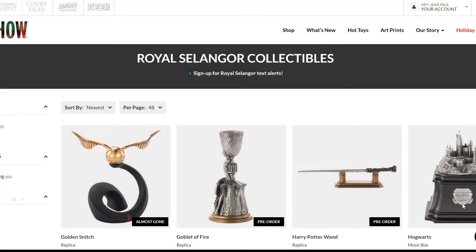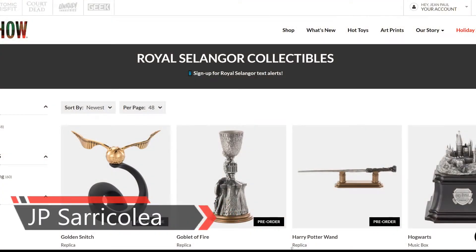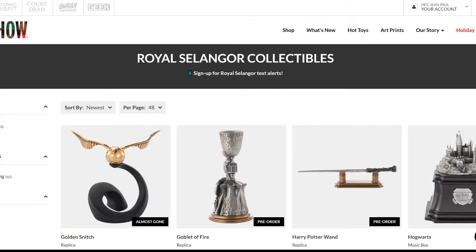Hey guys, JP Sarri here. When you think about Royal Selangor, you think about one of the most important — if not the biggest — pewter company in the world. When it comes to producing fine art collectibles created in pewter, I don't think there's another company as important as Royal Selangor. Of course there are other companies in different parts of the world, but Royal Selangor is a standard for a lot of collectors.